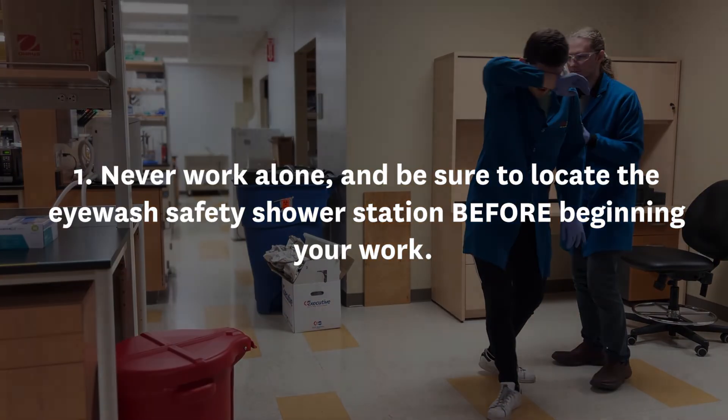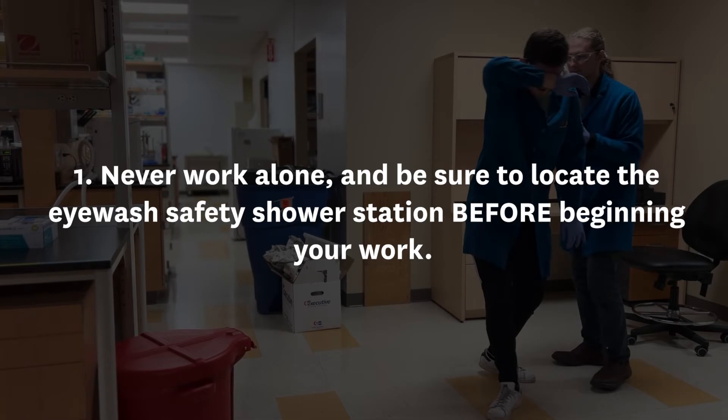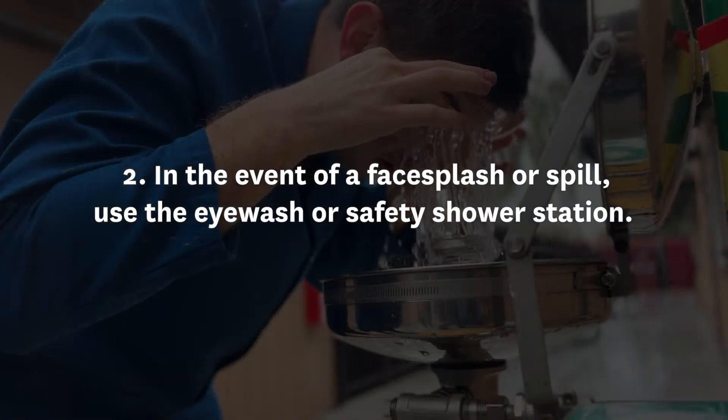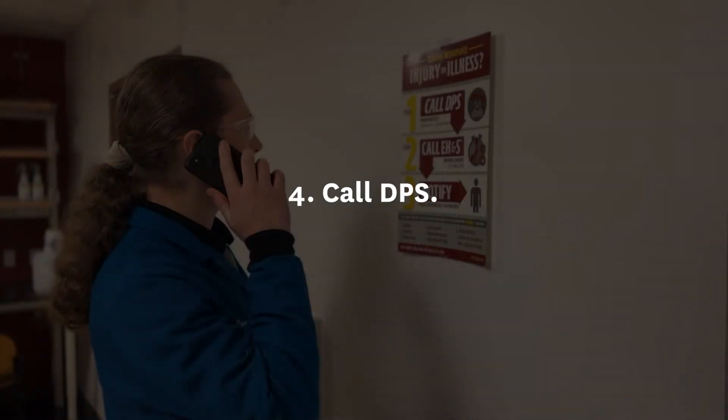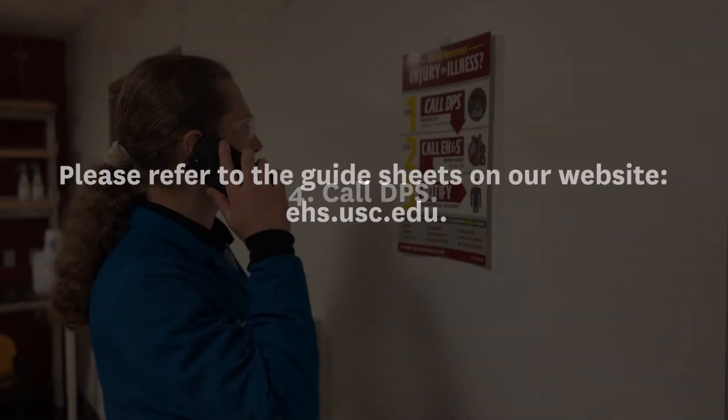So remember: one, never work alone and be sure to locate the eyewash and safety shower station before beginning your work. Two, in the event of a face splash or spill, use the eyewash or safety shower station. Three, flush for at least 15 minutes. Four, call DPS. For further information on how to properly use safety showers and eyewash stations, and for guidance on how to select the appropriate PPE, please refer to the guide sheets on our website at ehs.usc.edu.